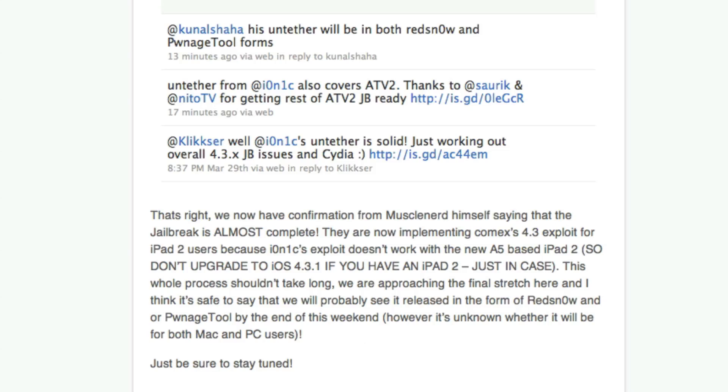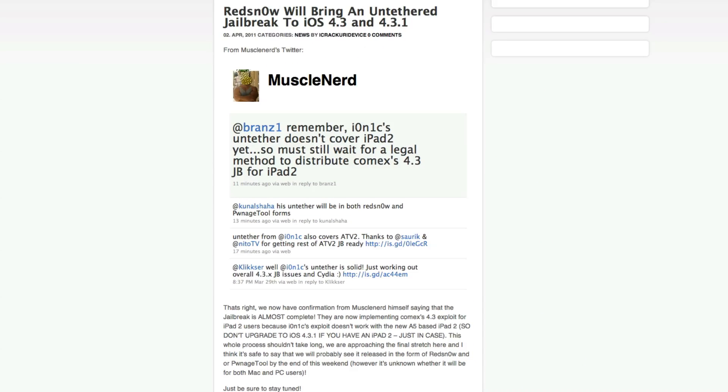However, it's unknown whether it will be for both Mac and PC users. Usually when a jailbreak is released in redsn0w form and pwnage tool form, it's typically for Mac users first — but hopefully it'll be for PC users too.